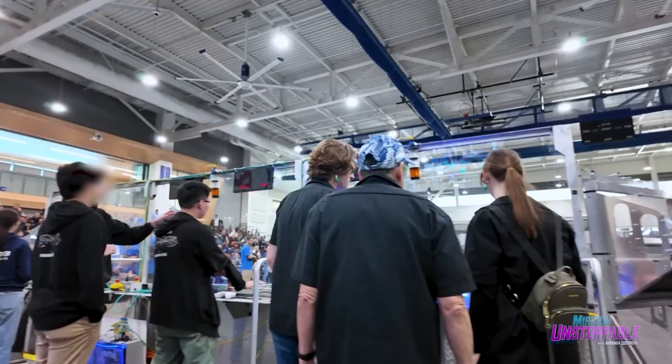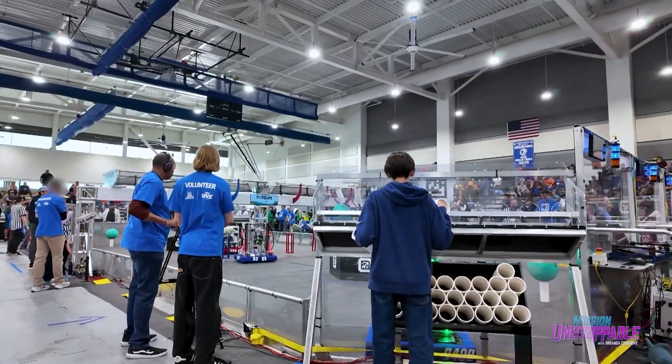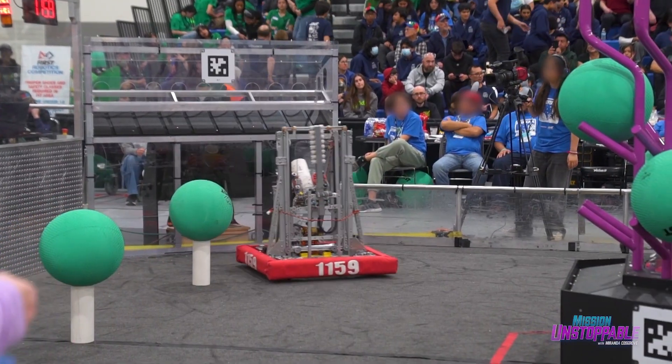Get your robots ready. Our first match starts in three, two, one — and the robots are on!